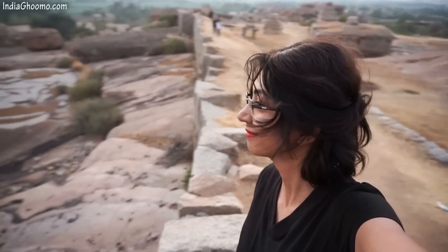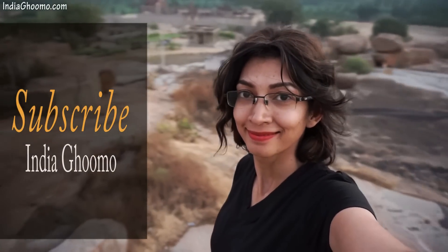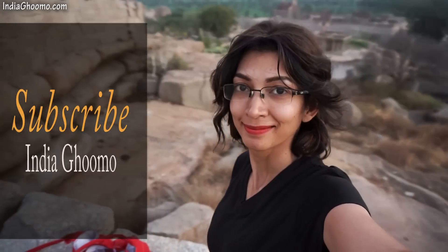Before we get started, if you are new to this channel and haven't subscribed yet, please subscribe India Ghoomo to get notified of our future travel video uploads. Thanks for subscribing. Now let's begin.